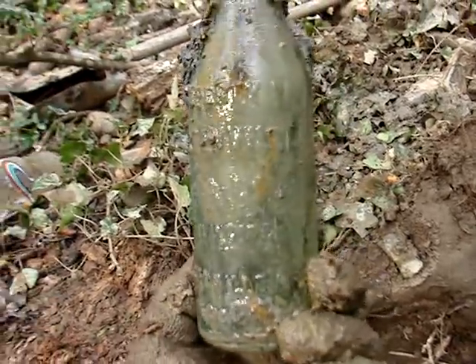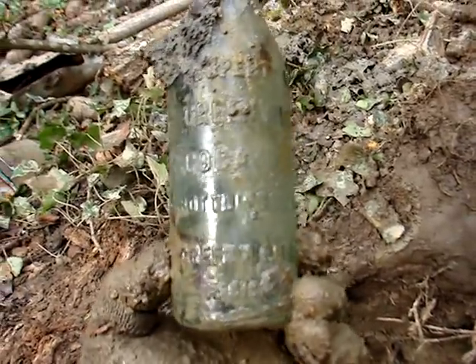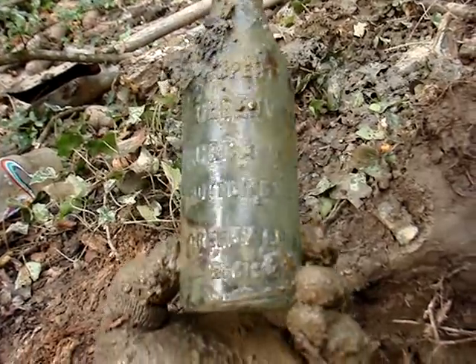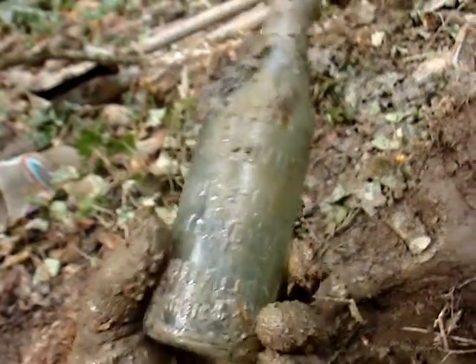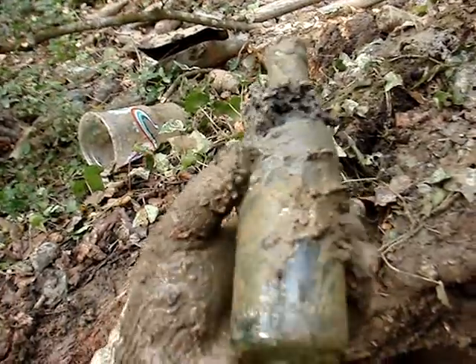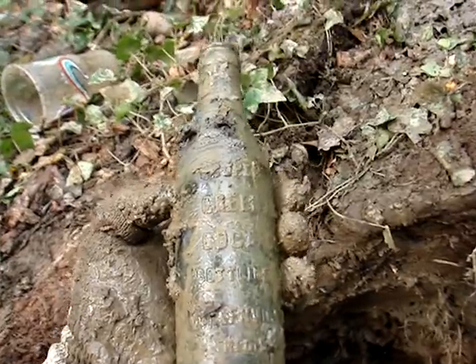I just pulled this one out unexpectedly. I thought it was going to be broken, but it was actually whole. It says property of Greenville Coca-Cola Bottling Works, Greenville NC Registered. It does have a crack in the neck, but these are pretty rare from what I hear. I'm sure I can still get $20 for it.